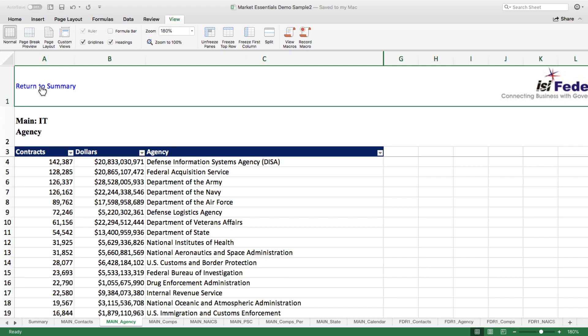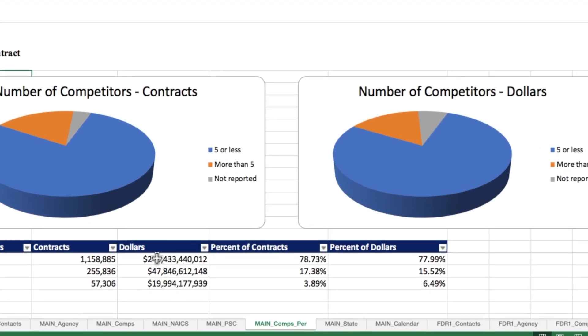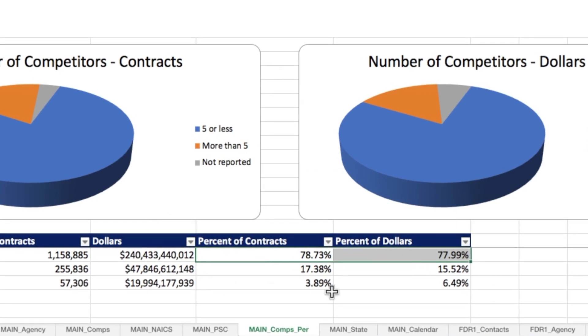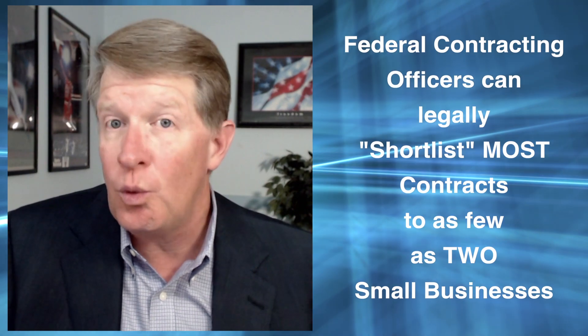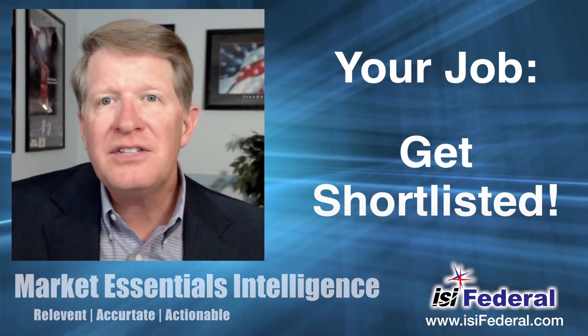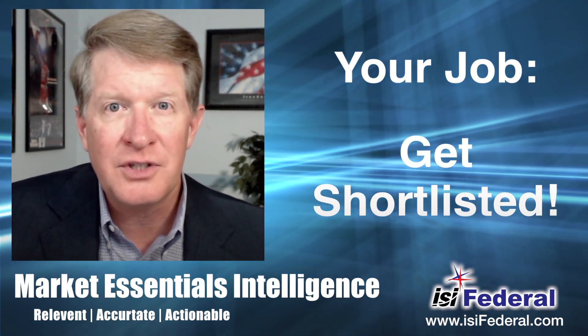Let's click the return to summary link to go back to the dashboard. Remember when I said that most contracts have minimum competition because they buy from people they know, like, and trust? Clicking the number of competitors link provides the proof. In this market, 78% of all contracts are competed between five or less companies. Most of these never hit FBO or GSA e-buy. They are legally competed in compliance with the Federal Acquisition Regulations, or FAR, between a few select known companies because the buyers are confident these companies can deliver. This is where your company wants to be and where your marketing efforts need to be focused — getting your company shortlisted on requirements that never hit the street because you have a relationship with the people who know, like, and trust you.